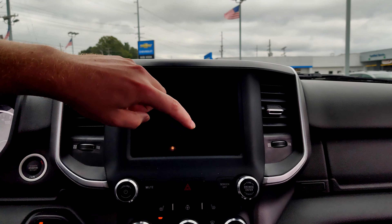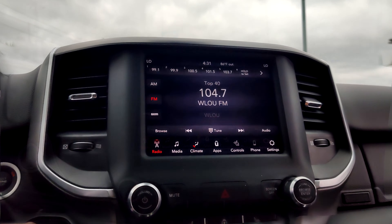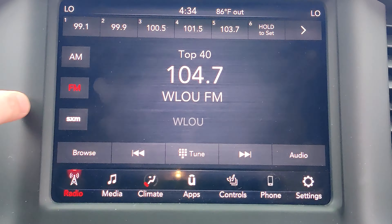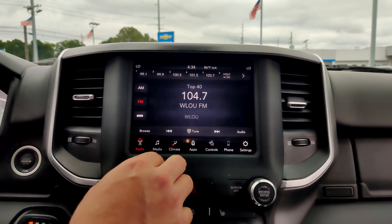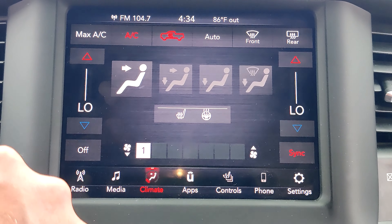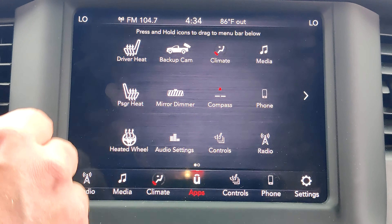Then we'll look at our eight-inch infotainment screen. Starting with the radio, we have AM, FM, and Sirius if you subscribe to it. There's also a media option to connect your phone, and if you want to control your climate on the touch screen, you have those options right here. We can also go to apps where we control everything.